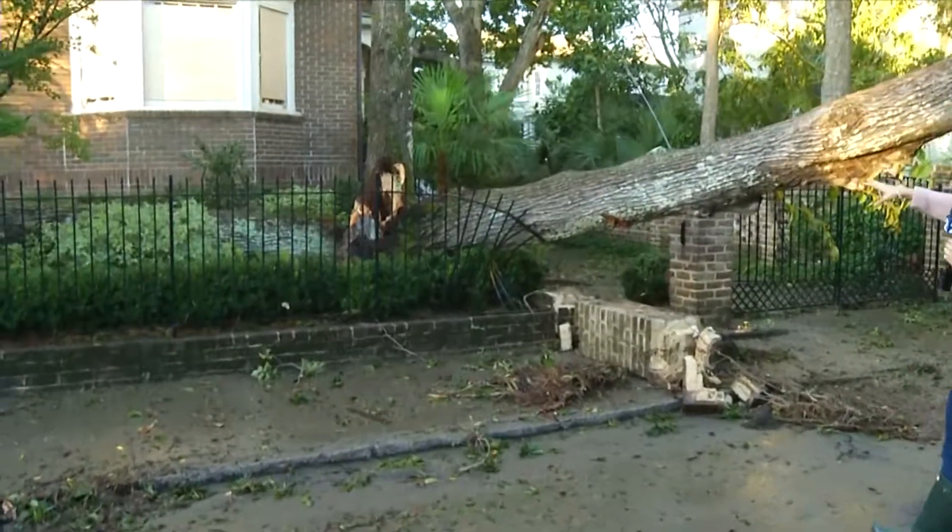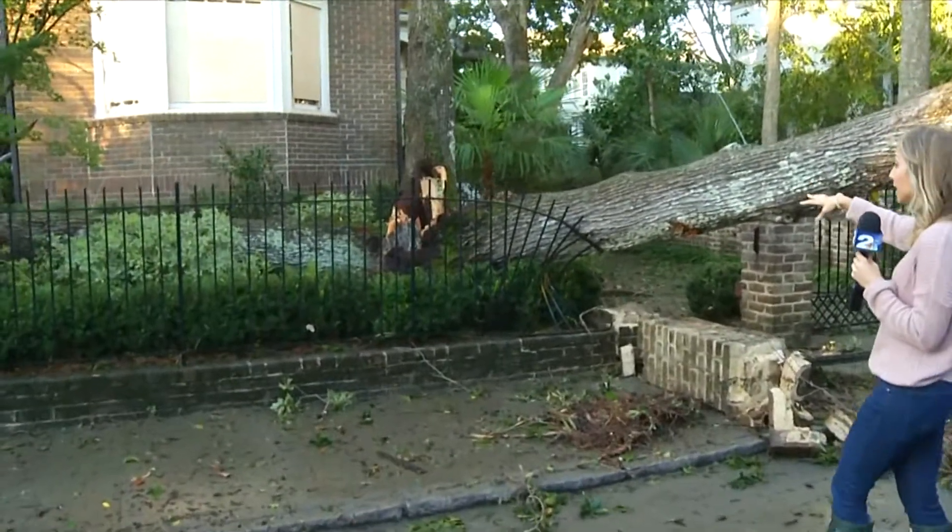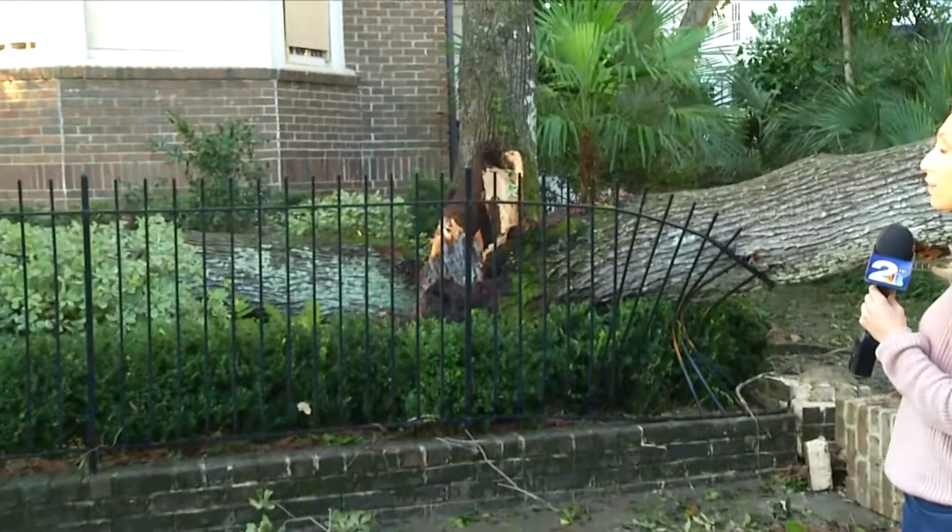Now, this is not just a split tree — it's split into two. And you can see the damage that it caused right here. Thankfully, the home is okay.